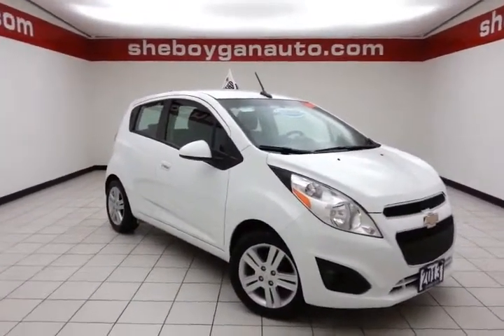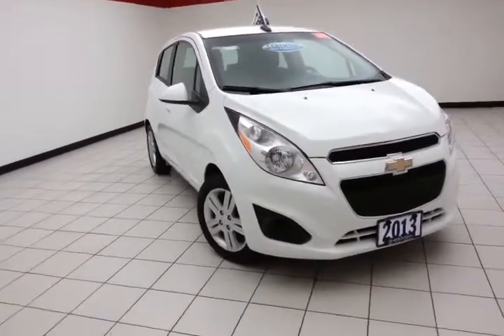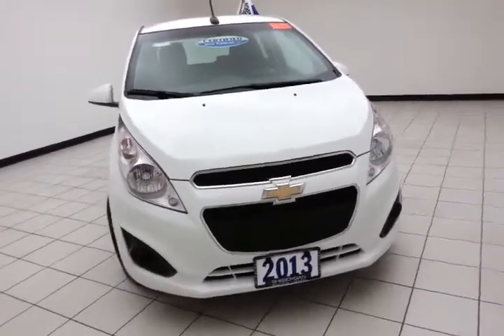Welcome to Sheboygan Chevrolet Chrysler Center. Today's special is the fuel-efficient 2013 Chevy Spark LT, stock number Z1132XX, with 41,000 miles on this Spark.